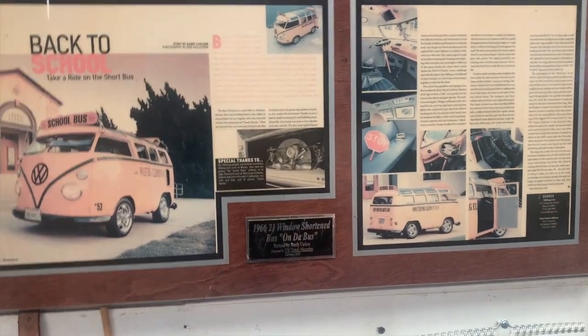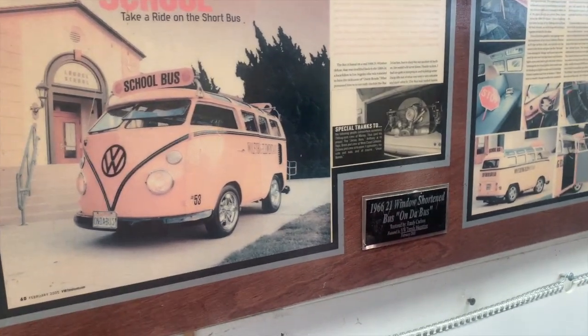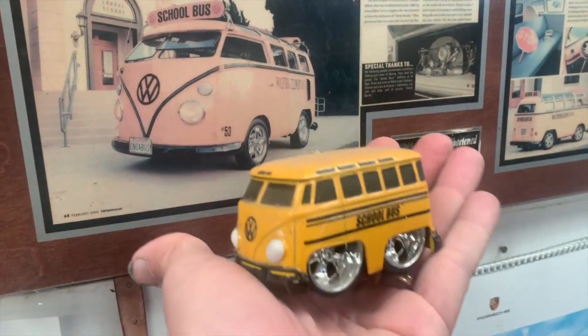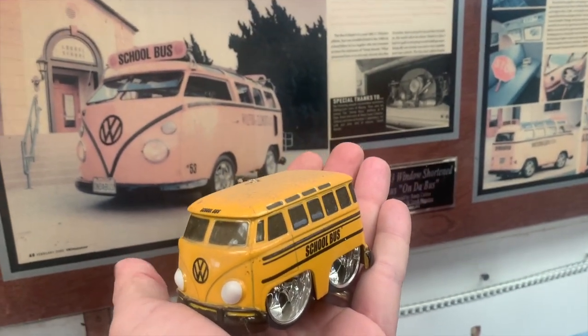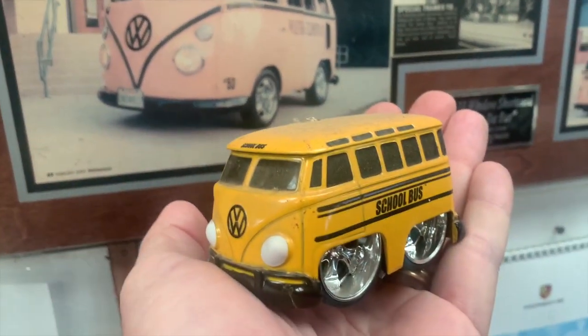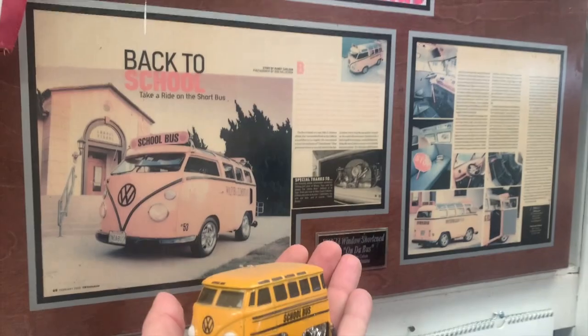It also seemed to inspire something. I was at a toy show and came across this little short school bus, and I always wondered — did somebody see that and go, 'Oh that's fun, let's make a toy that looks like this'? I don't know, but I like to think it somehow inspired it.